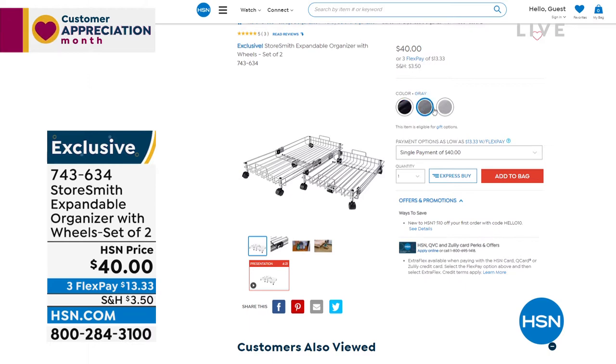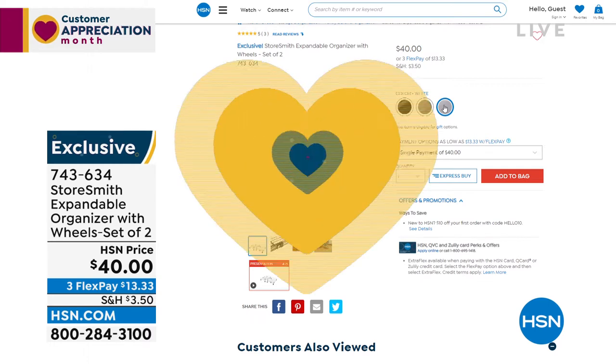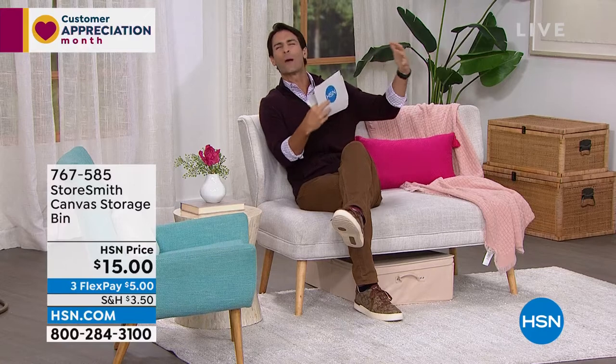You're seeing a lot of slashed prices today because our warehouse just received all the items we'd been waiting on for the last couple of months due to shipping issues. We got them all at the same time, so we're trying to move them out — deeply discounting many of these items. This entire hour is all about storage.